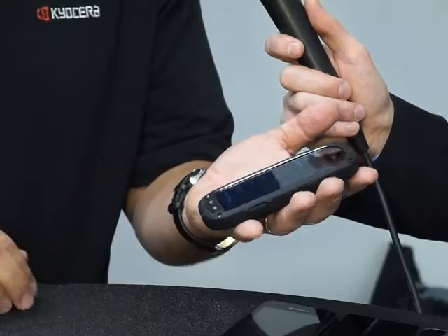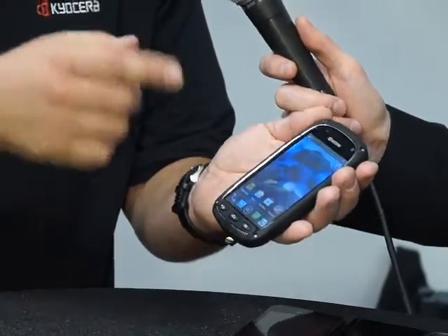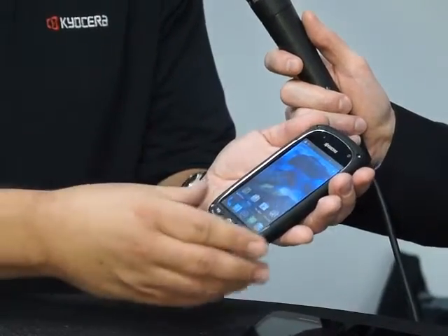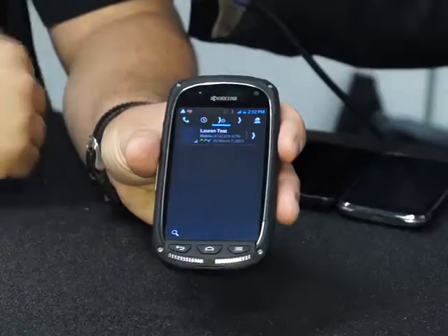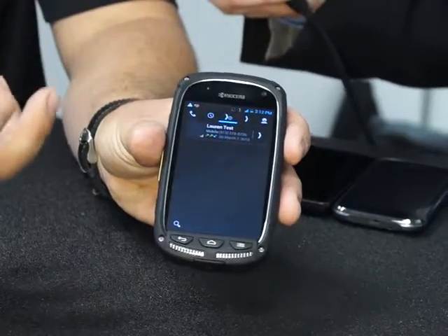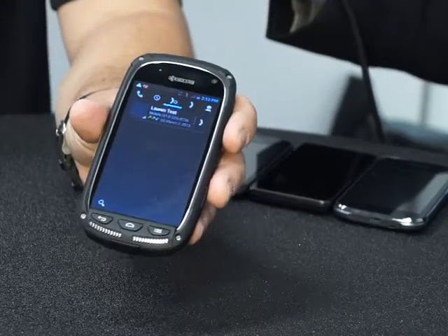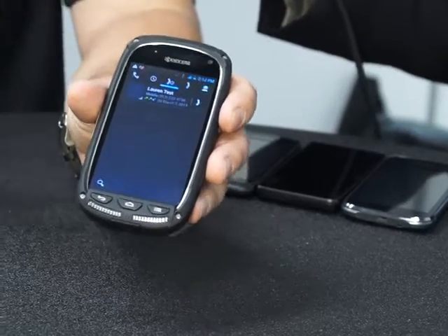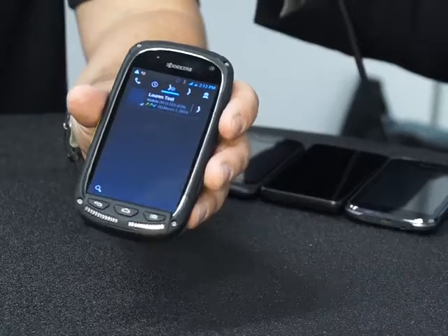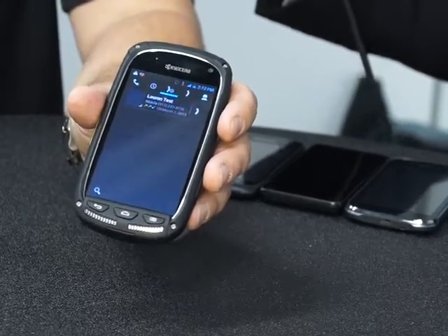One feature that's new and proprietary to Kyocera: at the top of the phone, just about any phone on the market has a little hole where the speaker goes. We've taken the speaker out of the phone. This is all about usability — how often do you find yourself in a really loud environment where it's difficult to hear your phone? What we've done is replaced it with a little ceramic motor. Kyocera, going back 55 years, is short for Kyoto Ceramics, so we have great industrial ceramics technology and expertise.